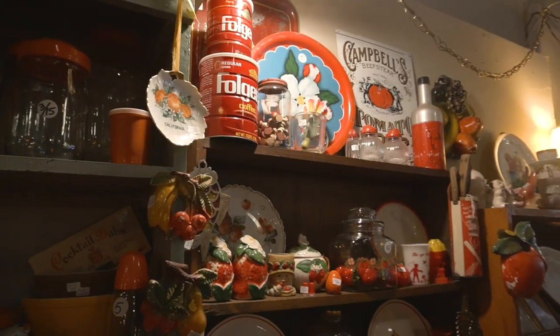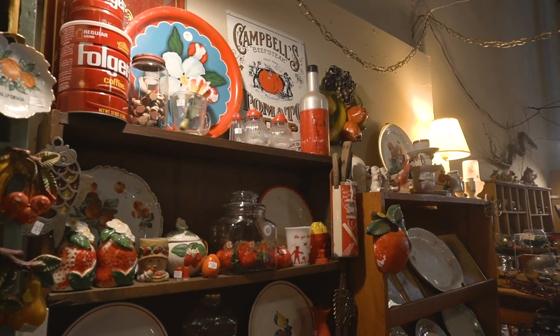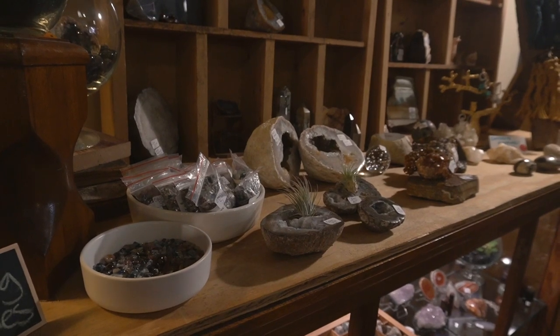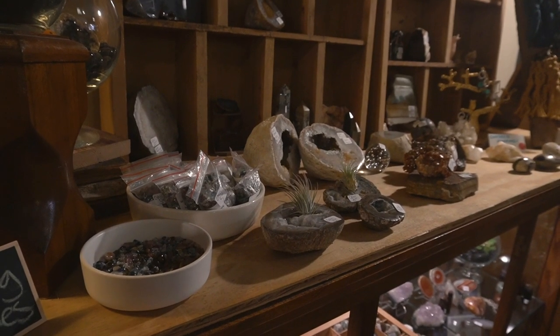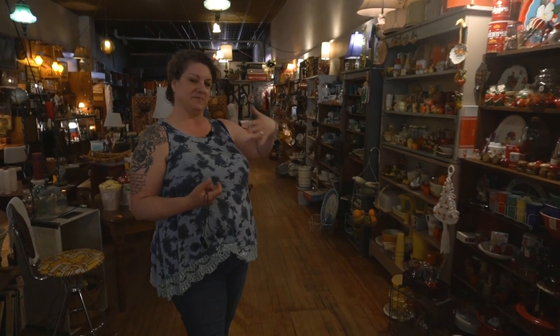And then this whole wall — if anything describes me it's this wall over here. It's all of the smalls. I have it organized by color because I'm crazy obsessive like that.